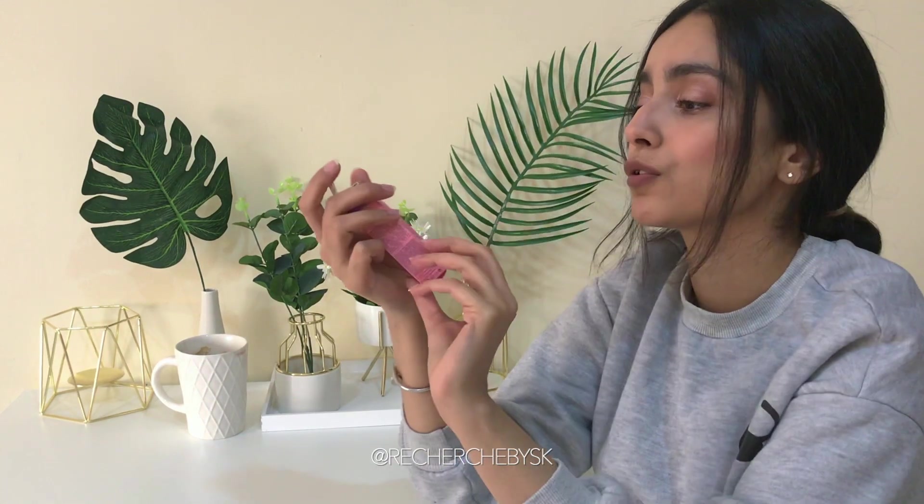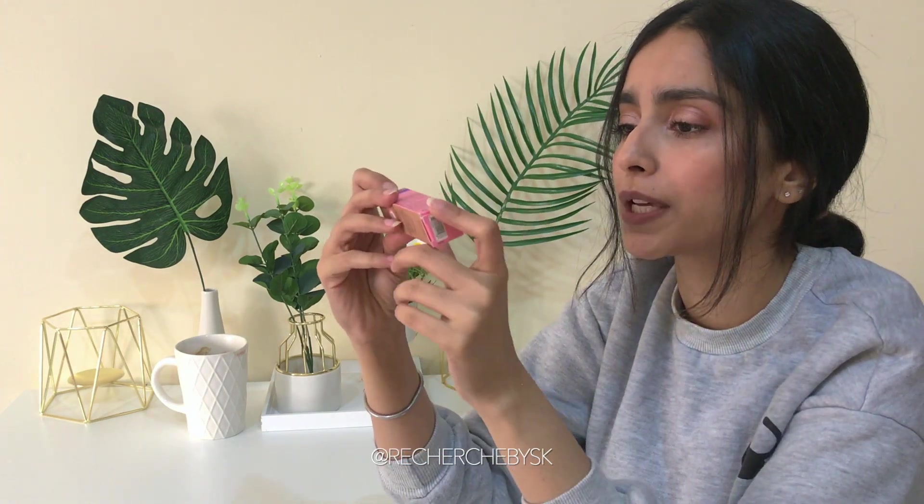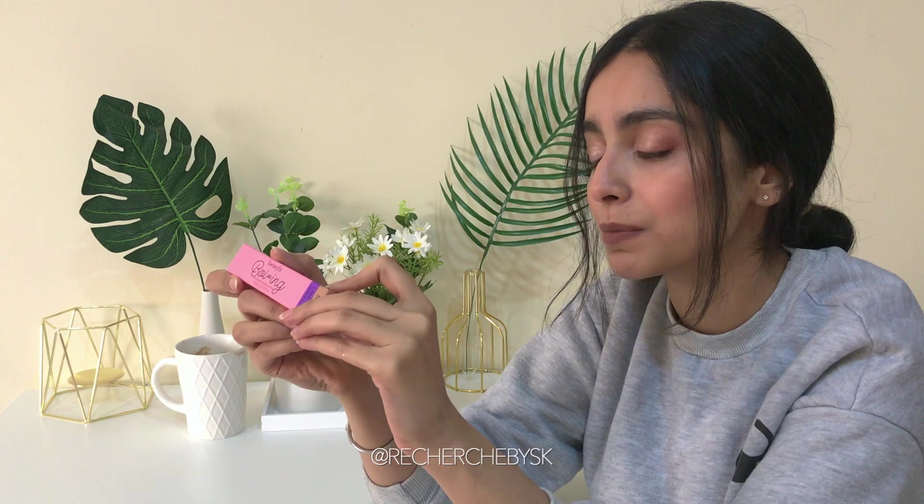Next from Benefit I also got their new — I think this is their first concealer — it's the Boing K-Class Concealer. I got this in number 5. I always end up getting like the wrong shade for concealer because sometimes my under eyes are darker than usual, sometimes they're lighter.